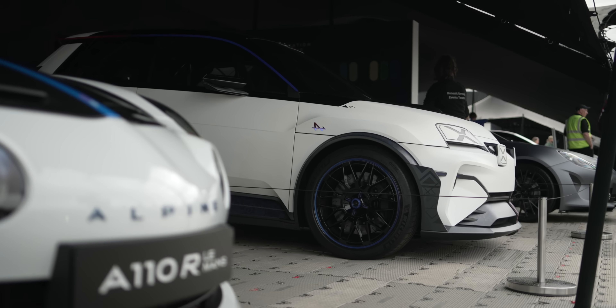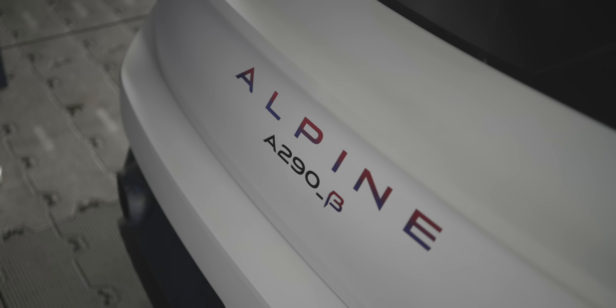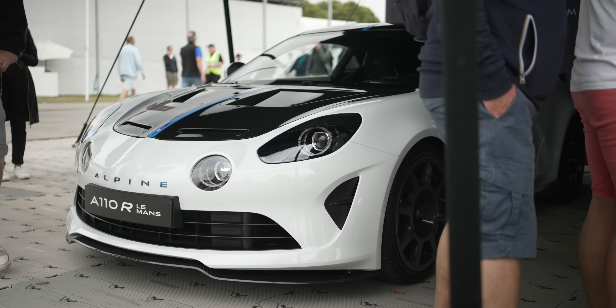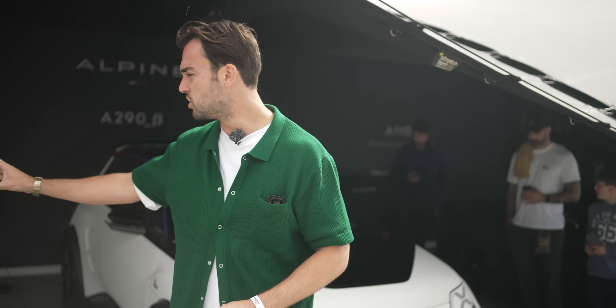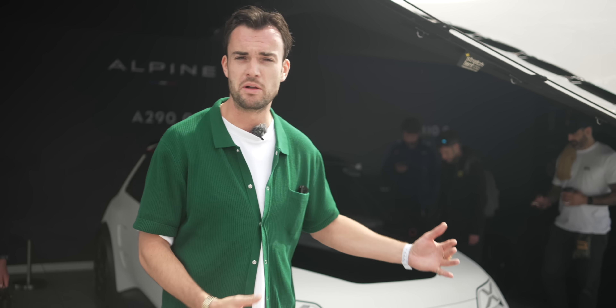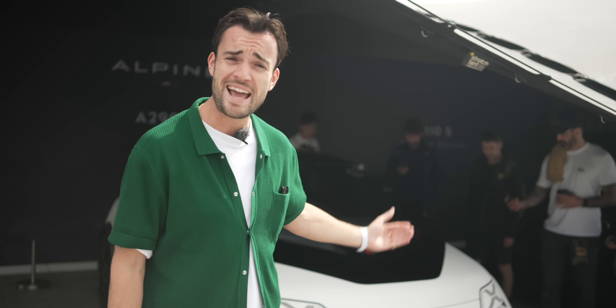This is the extra hot Alpine version of the Renault 5 — it's called the A290. A little bit about Alpine if you're not familiar: these guys are obsessed with lightweight, tactile driver's cars. In recent years they've only built one model — the A110 — a fantastic, lightweight, two-seat compact driver's car, a little bit niche because it's a little bit expensive and forget about getting any luggage in there. With this new model, Alpine wants to go a little bit more mainstream: more practical, more accessible, and of course electric.